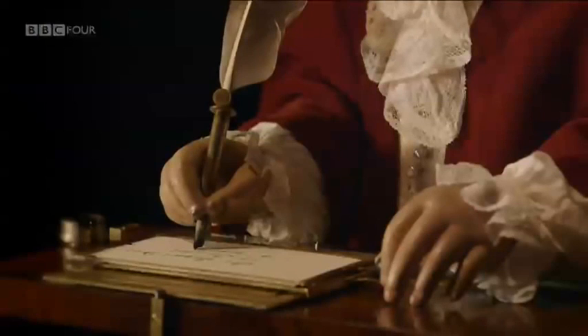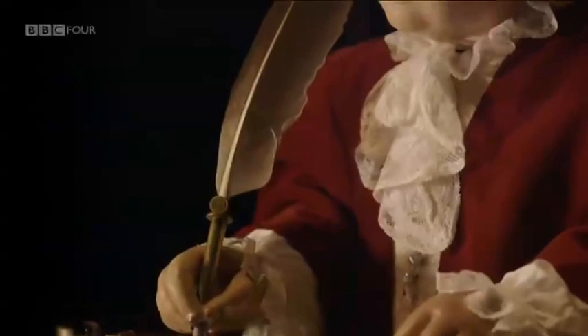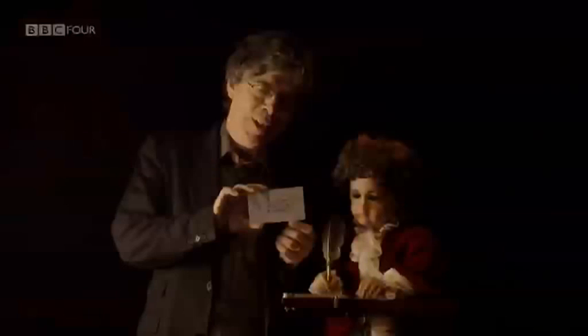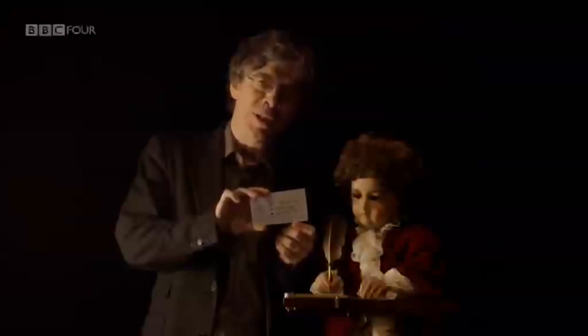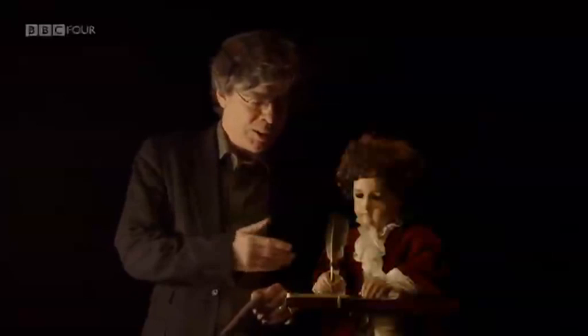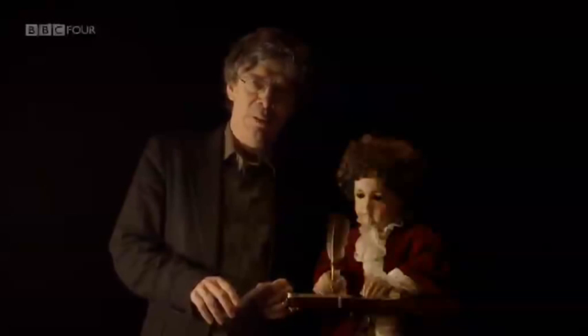One of the most remarkable realizations of cam technology is a device in the shape of a small boy. It's perhaps the world's most astonishing surviving automaton. What's on this card is a piece of writing made by a 240-year-old machine — one of the most magnificent automata of the 18th century. It's this boy, this writer.